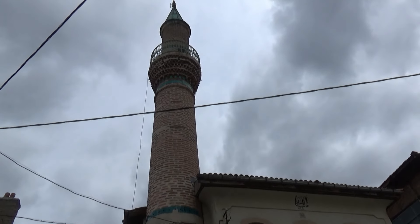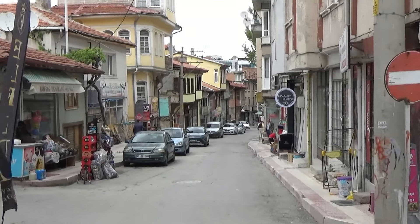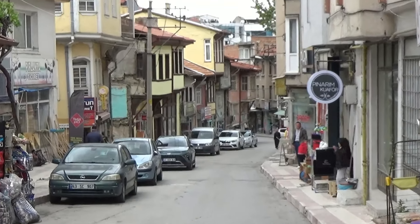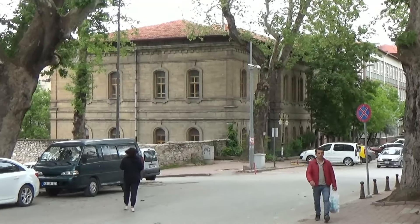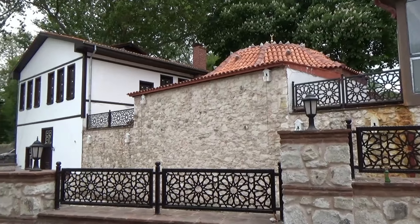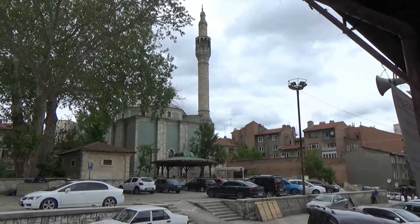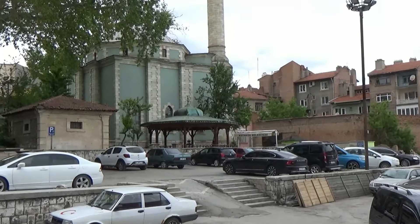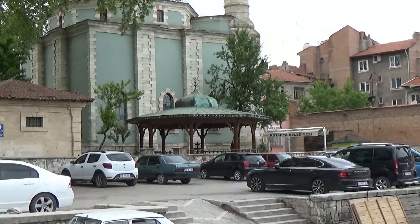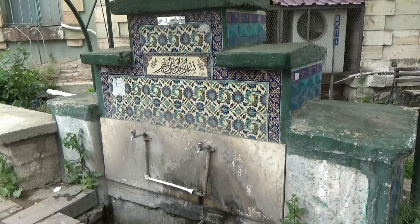Kutahia is a city situated along the Porsuk River. The capital city of Kutahia province is 250 kilometers from Balikesir and just 70 kilometers from Eskisehir. It is also 300 kilometers from the Turkish capital city of Ankara. The city lies in hilly country amidst the rolling plains of Anatolia and is famous for its impressive hilltop fortress.